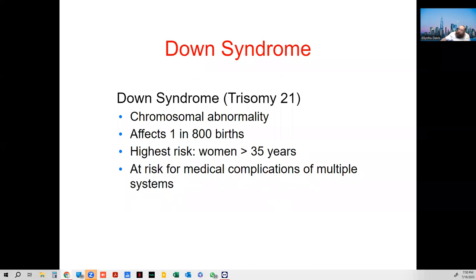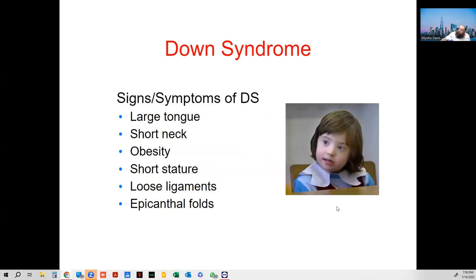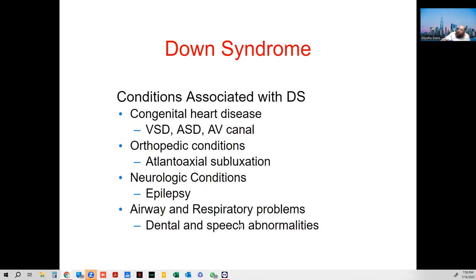Down syndrome is an abnormality in the chromosomes. High-risk features include a large tongue, short neck, sometimes obesity, short stature, and loose ligaments. Conditions associated include ventricular or atrial septal defects, AV canal defects where blood is getting mixed, orthopedic problems with bones, epilepsy, and speech abnormalities.